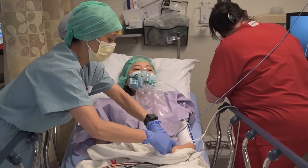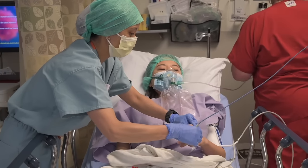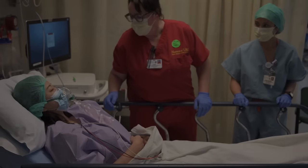It can be between one and four hours after surgery, depending on how you are recovering and how quickly a room becomes available. Your family won't be able to see you until you are moved to your room.